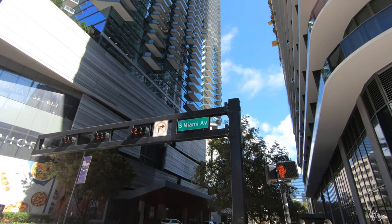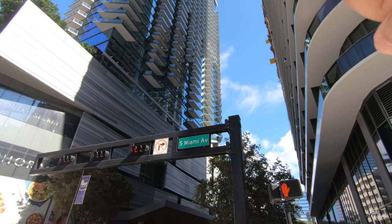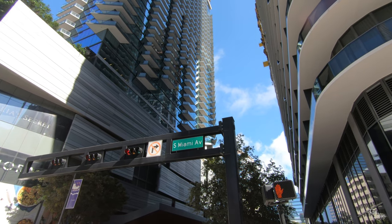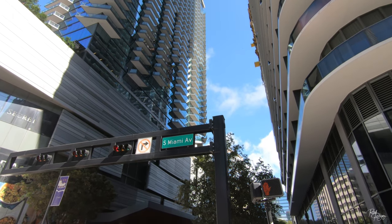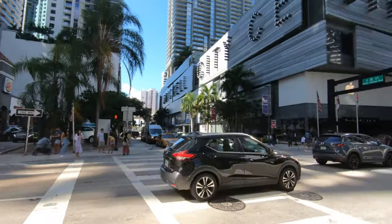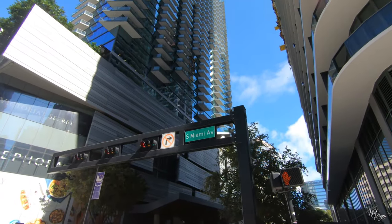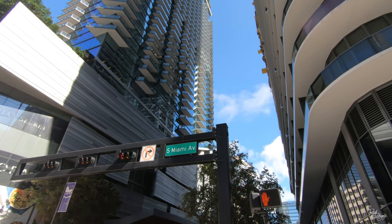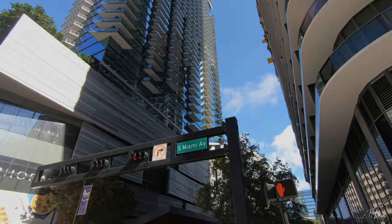I came back across the street because I noticed the South Miami Avenue sign, so I was able to capture that shot as well. I had crossed the street and when I looked back this way I noticed the sign there. So always look back — there are always signs behind you, in front of you, to the left, to the right. They're all over the place.